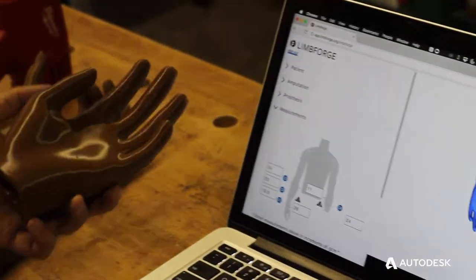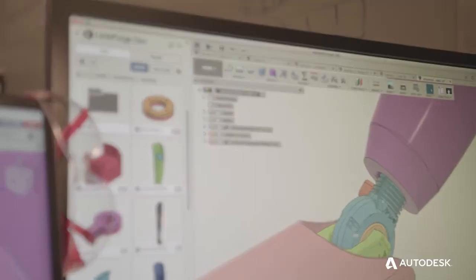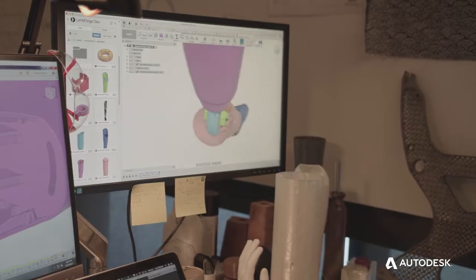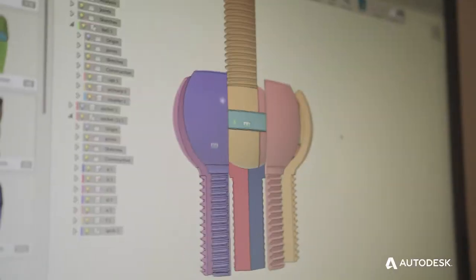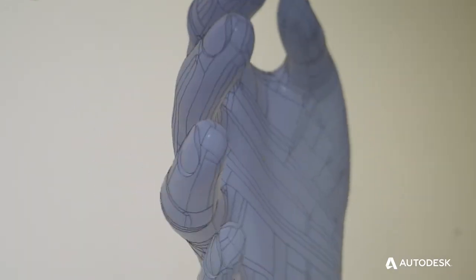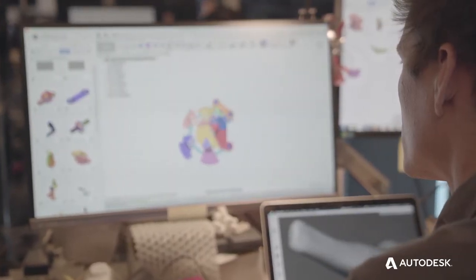The Limb Forge software is essentially a very lightweight and simplified user interface that is much simpler than the interface found in traditional CAD tools. We do this by borrowing a lot of the capabilities of those very powerful CAD packages like Fusion, just accessing what we need using the Forge platform.